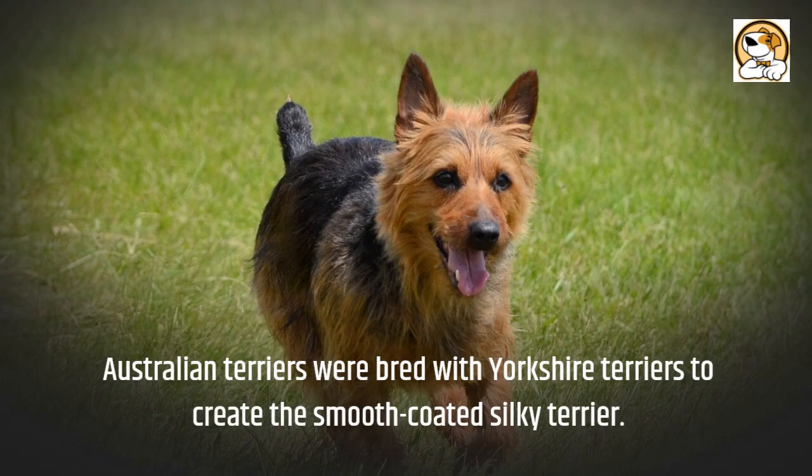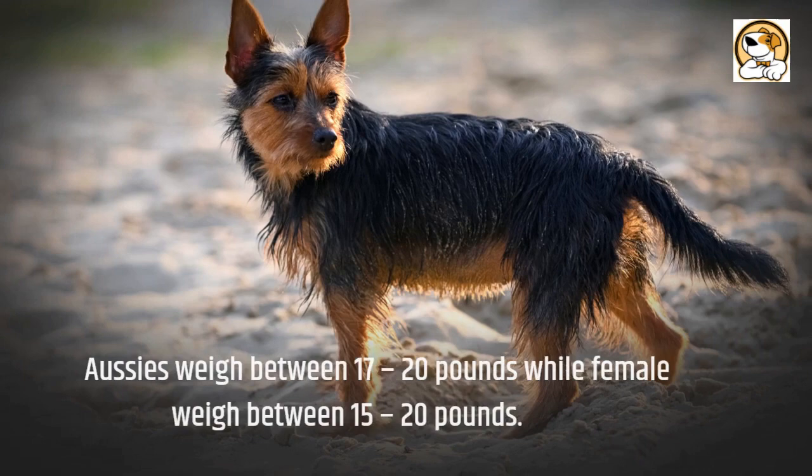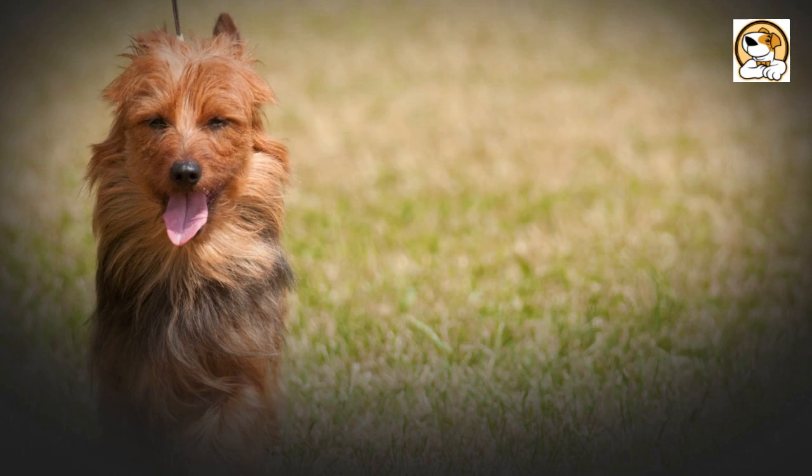Appearance: this pooch has a double coat with a soft undercoat and a rough, wiry outer coat. Male Aussies weigh between 17 to 20 pounds while females weigh between 15 to 20 pounds. Male Aussies are between 10 to 11 inches tall, while females are also between 10 to 11 inches tall.